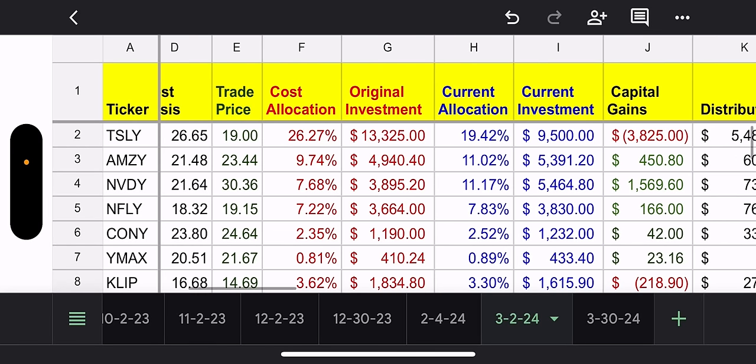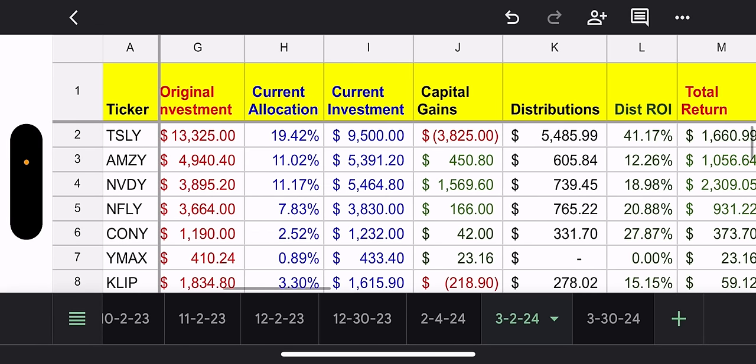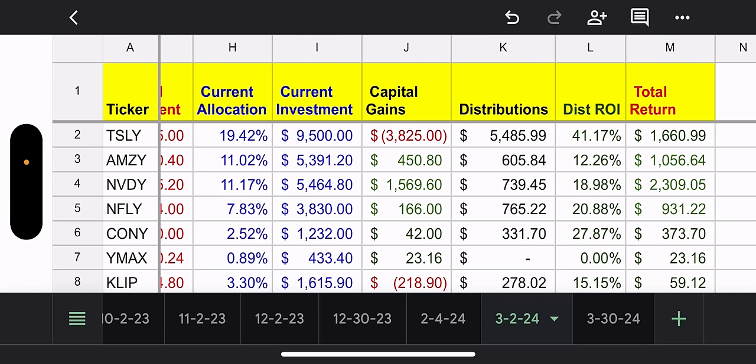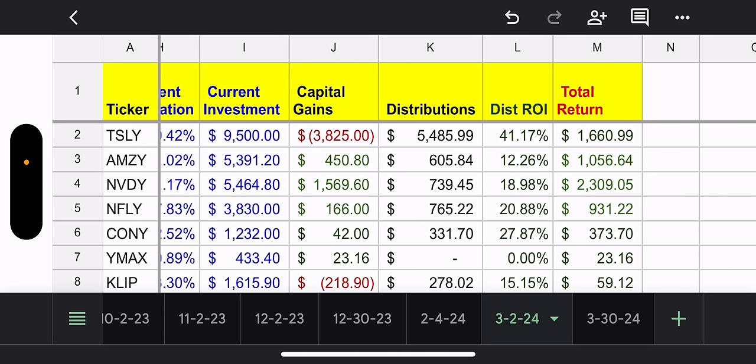Look at the capital gains — $1,500. It's such an opposite effect from TSLY. For those who know, NVIDIA has just been going up so much, it's hard not to have this fund move up in price. To be fair, Tesla hasn't done much as of late. Total distributions $739, distribution ROI almost 19% already. Total return $2,300. NVIDIA doing pretty damn good.